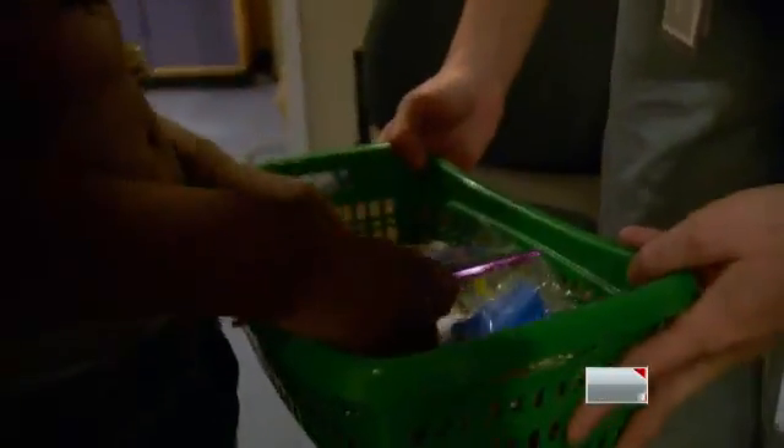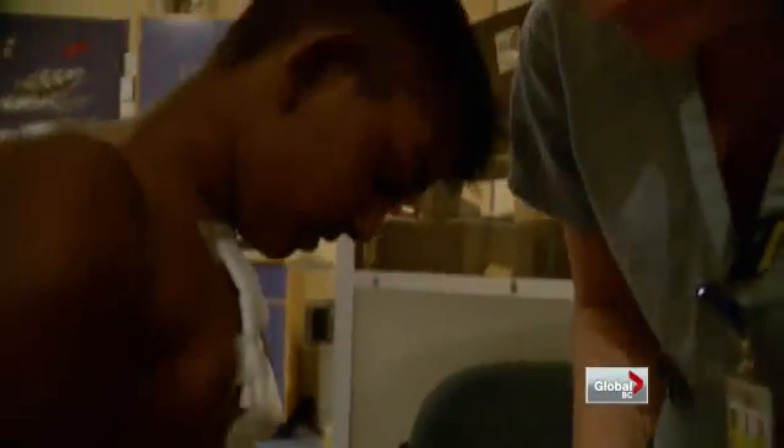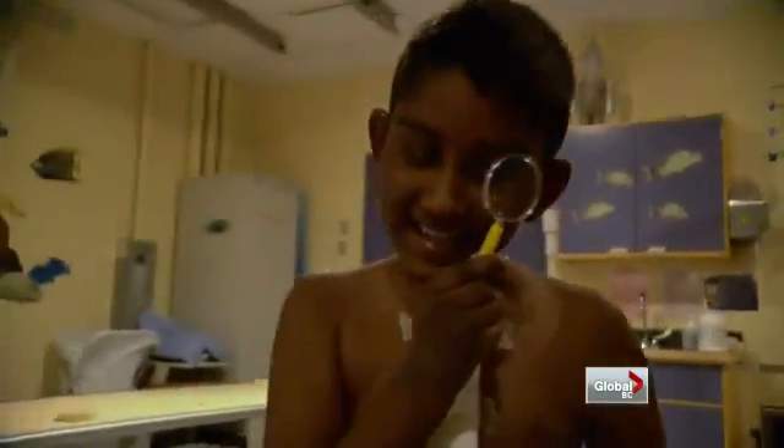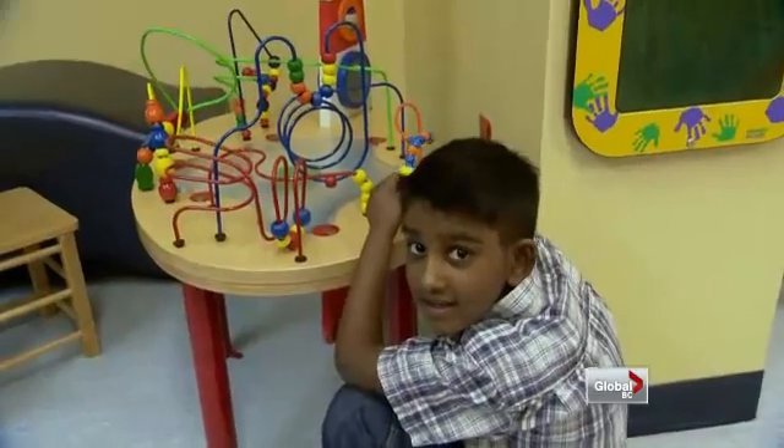For Nehal, just 10 days post-surgery, he's already asking about going back to school. His care team marvels at his resilience — the surgeons and cardiac staff all talk about him, saying they learn from him.